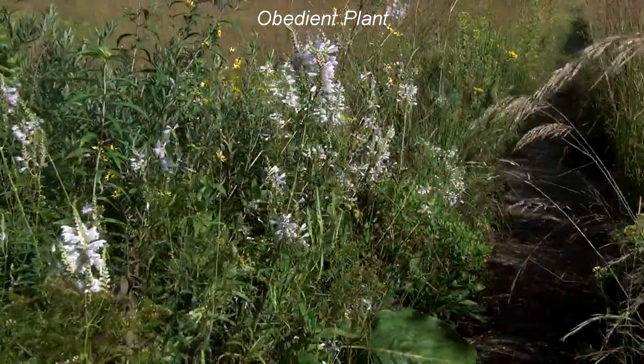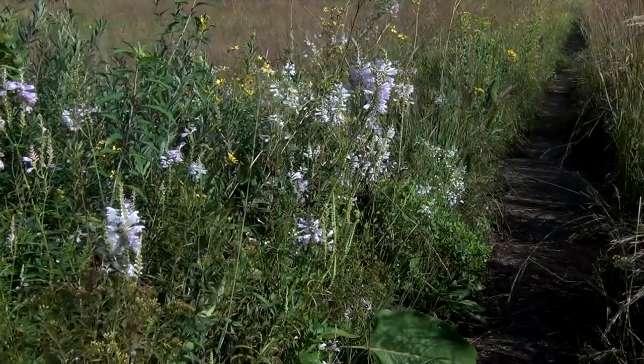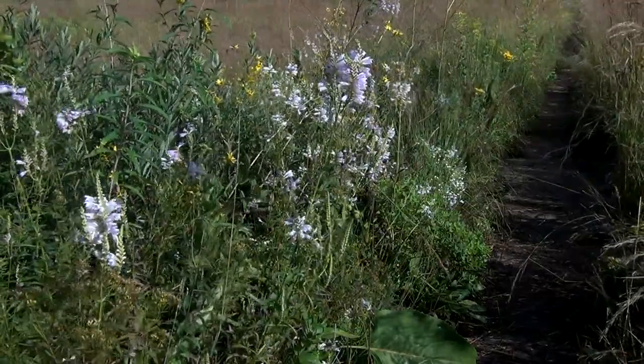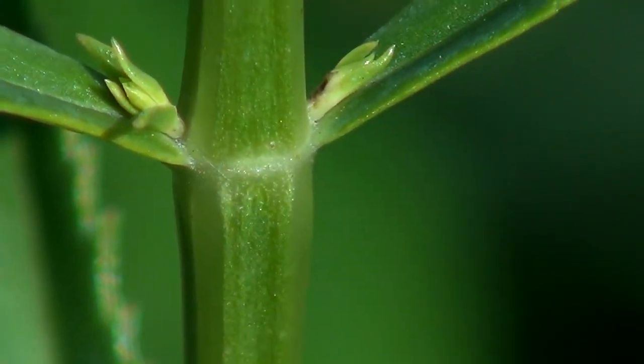Obedient plant is a perennial in the mint family, Lamiaceae. It has an unbranched stem about four feet, 1.2 meters in height, with the typical square stem of the mint family.